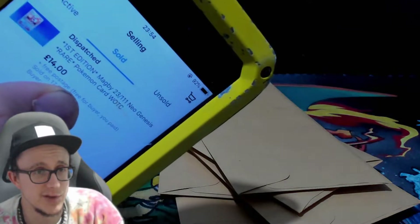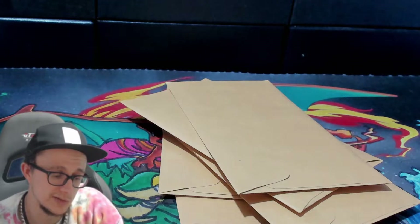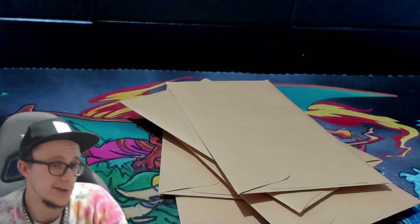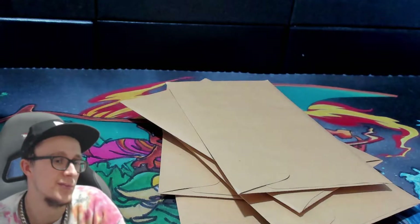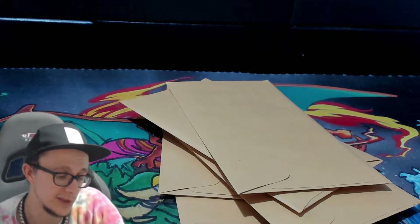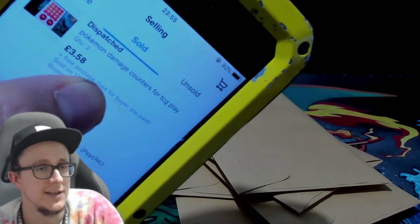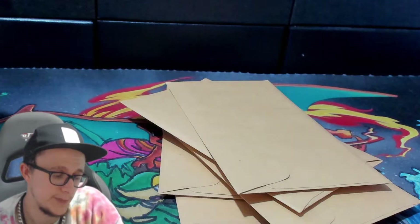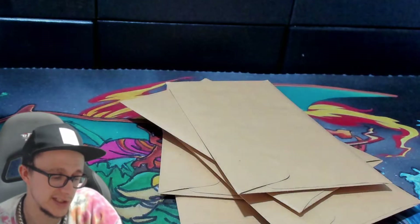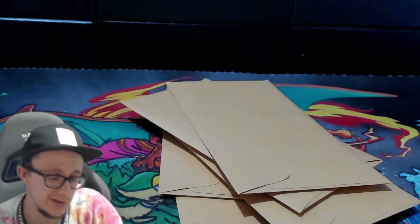We sold a Magby for £14 — that's a First Edition Neo Genesis card. Obviously all the small stuff is the best stuff. When you haven't got big stuff to sell, small stuff occupies time and gets money back that you can spend on other things or put back into buying a bigger box. Most of this money I'm taking out of Pokémon right now. We also sold Pokémon damage counters for TCG play for £3.58, and a Horror Energy card for £1.50 from Rebel Clash.